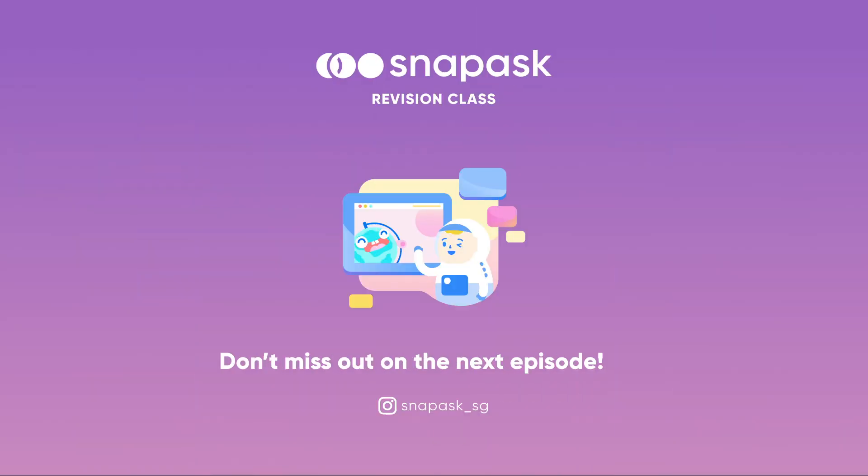With that, we have come to the end of this session. See you in the next one. Thank you.